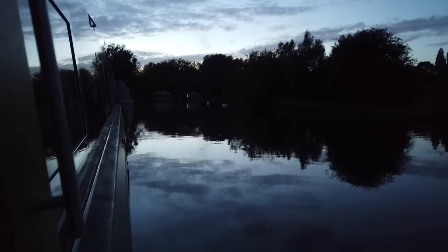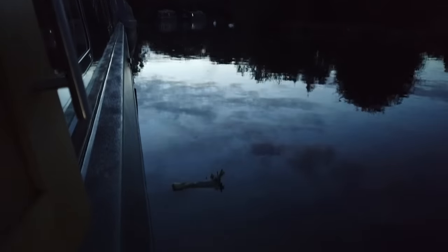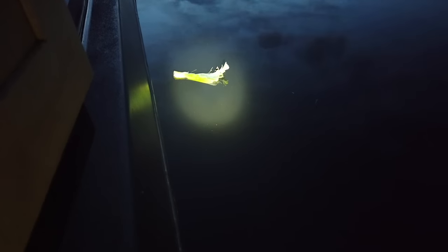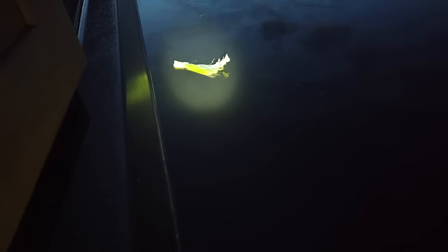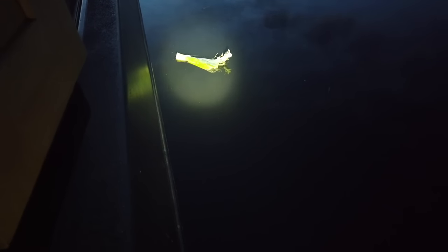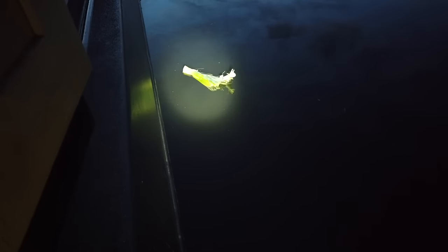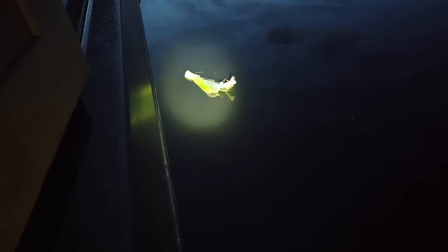I'm just preparing dinner and I've spotted something about to float past the boat. If I illuminate it — that looks like a leek to me. Unfortunately my recipe doesn't call for leeks tonight. That's a leek.